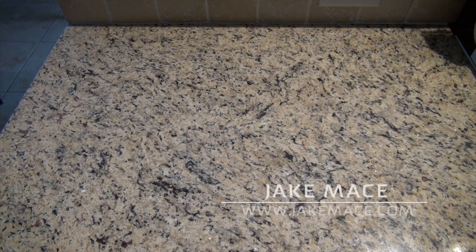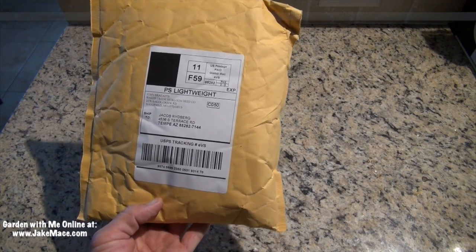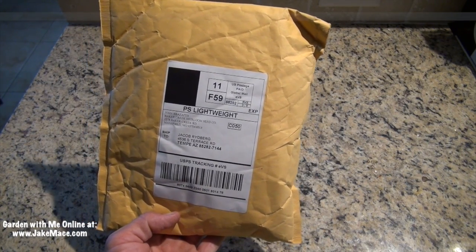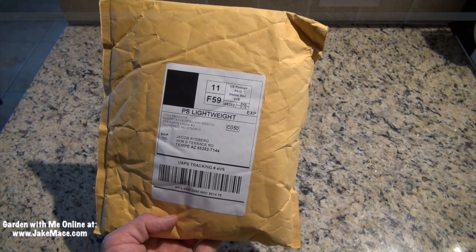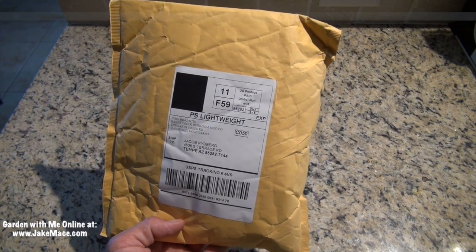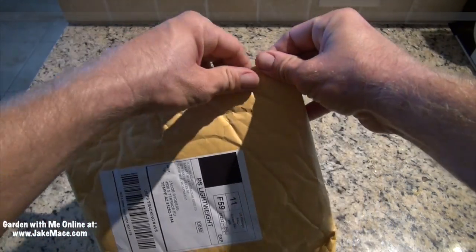Hey everybody, this is Jake Mace, the vegan athlete, and I thought I would share with you what I'm going to be planting in my fall garden in the Phoenix area this 2015. Today I got this in the mail, and whenever I get a package like this I get all excited, because this means my seeds ordered from my favorite seed company online, the Baker Creek Seed Company at rareseeds.com, has sent me an incredible package of seeds. Let's open it and see what's inside.